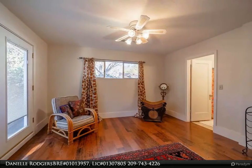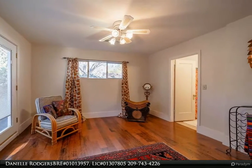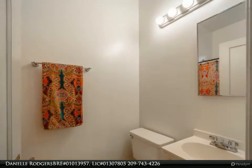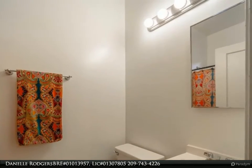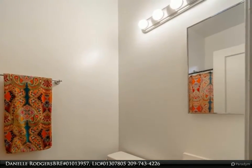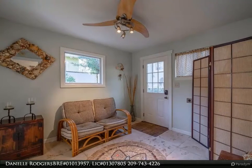For more information, review the details below or contact Danelle Rogers, BRE number 01013957, license number 01307805, at 209-743-4226.